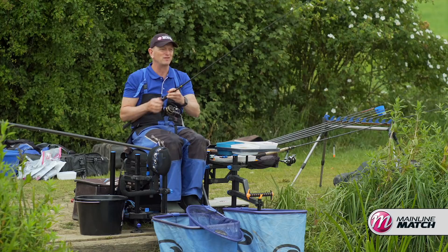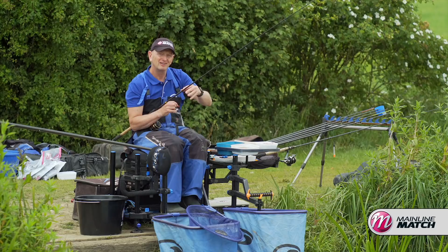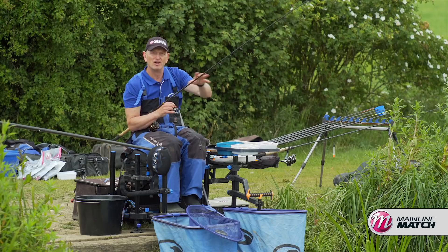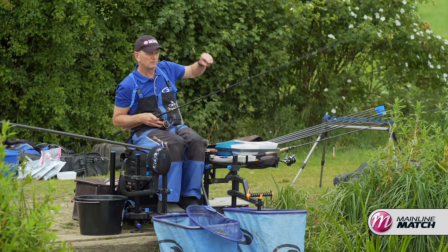I've primed my swims carefully. I've tried to understand exactly where I want to fish. I've plumbed up. So I'm planning for the whole of the day, making sure that every area of my swim that I want to fish is ready for whenever I need it. For example, I'll plumb up, I'll look for the ledges short, I'll look for any ledges, any signs, any variations in depth long.